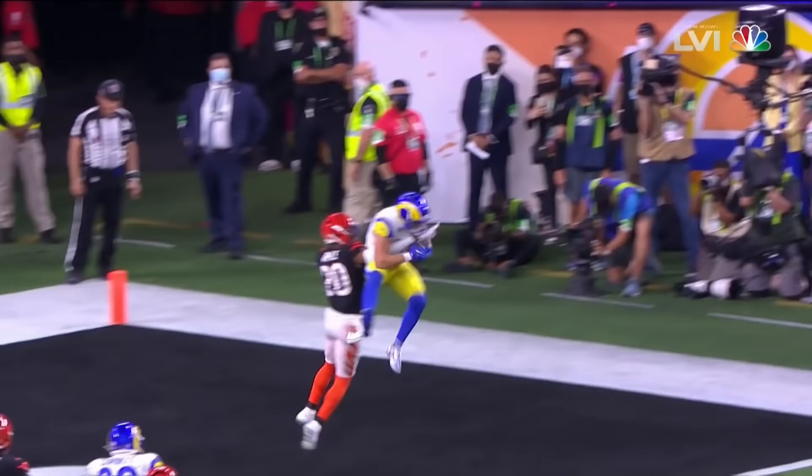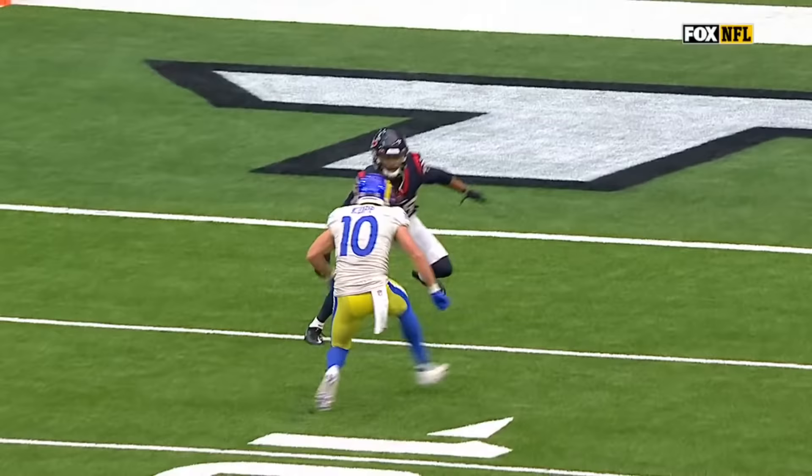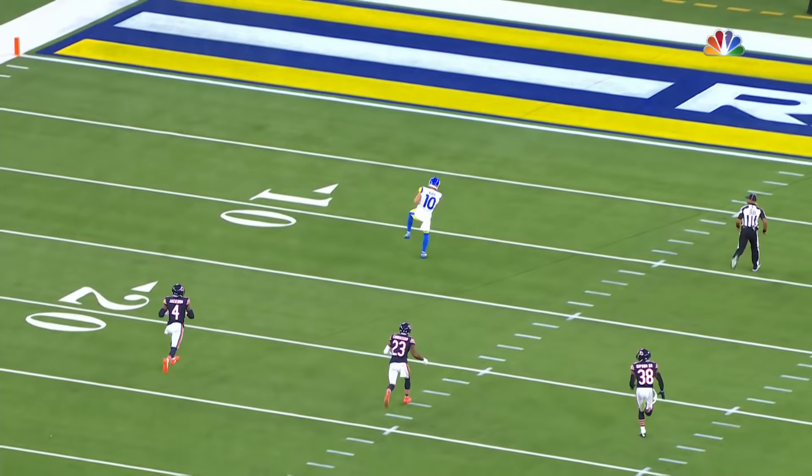Cooper Kupp — you've got Donte Johnson who's locked up in man coverage with safety help, but they're able to beat the coverage. Watch how well this is timed up — watch him come out of the break. Cooper Kupp comes out of the break and that ball is already thrown to the perfect spot. Completely blown coverage.